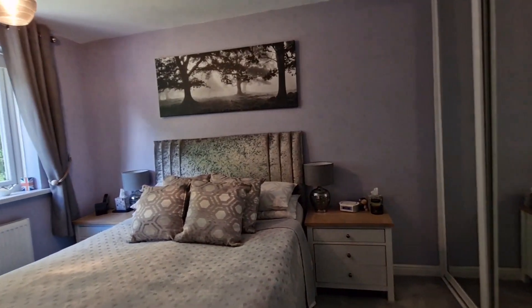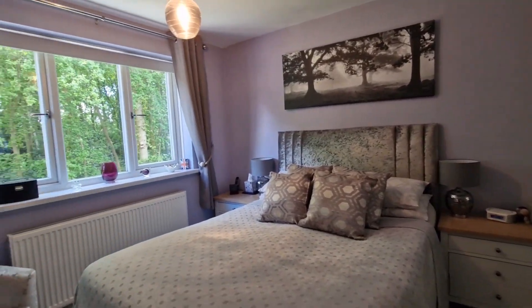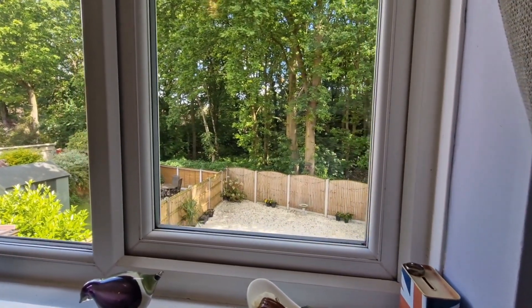Coming off from the landing, we're now in the first of two double bedrooms. This bedroom features fitted wardrobe space and a rear aspect window that overlooks the garden and the woodlands to the back.